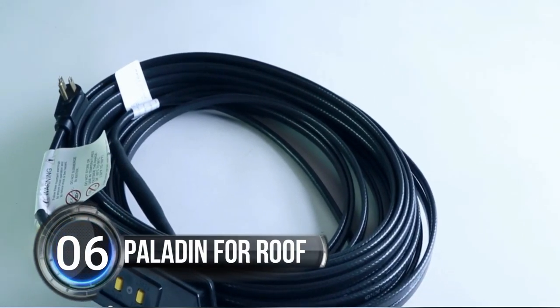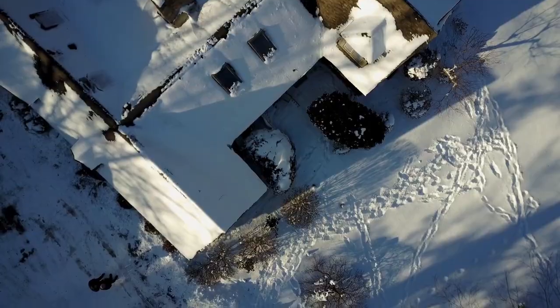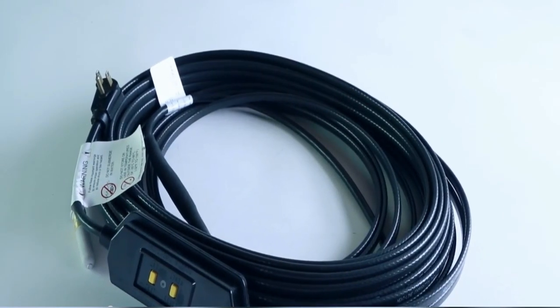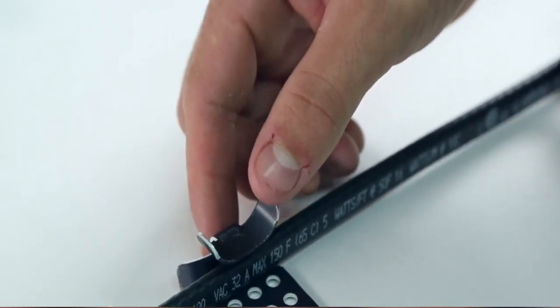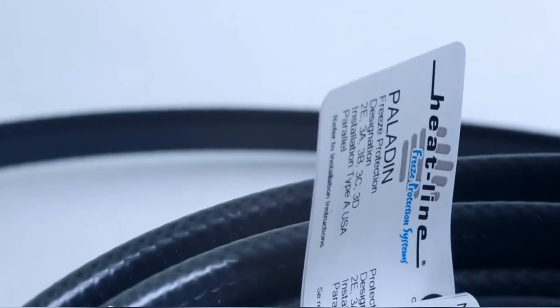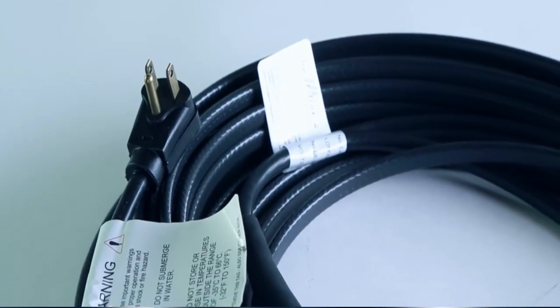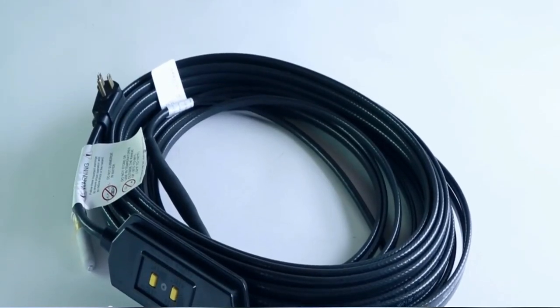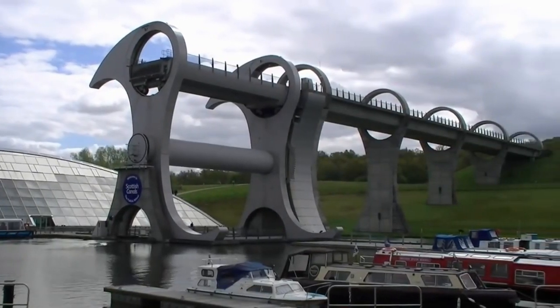Number six: Paladin for Roof. Are you tired of dealing with nasty ice buildup on your roof and gutters every winter? Say hello to Paladin for Roof — the amazing system that makes ice dams, icicles, and de-icing a thing of the past. This award-winning, self-regulating system won't overheat or cause fires, and it's easy to install without needing an electrician. It can be used on farms, homes, and cottages, with optional controls to make it even more energy efficient.